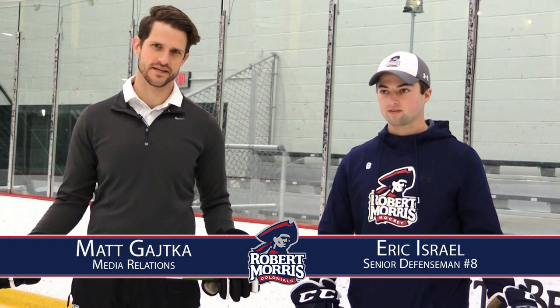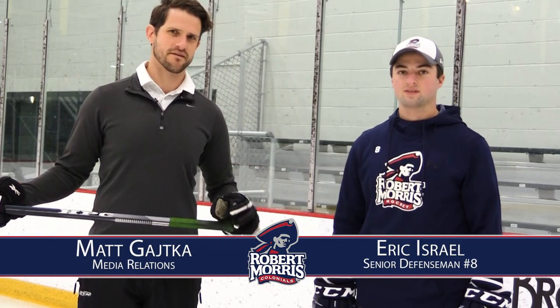We're here on the ice at Colonial's Arena at the RMU Island Sports Center. Matt Geico with senior defenseman Eric Israel from the RMU men's hockey team, and we're doing something a little bit different here. We want to break down a few plays from the first half — three in particular that you played a part in: three big goals, a couple of them last-second goals in periods and one near the end of the game. All of them led to wins, so pretty significant moments in the season.